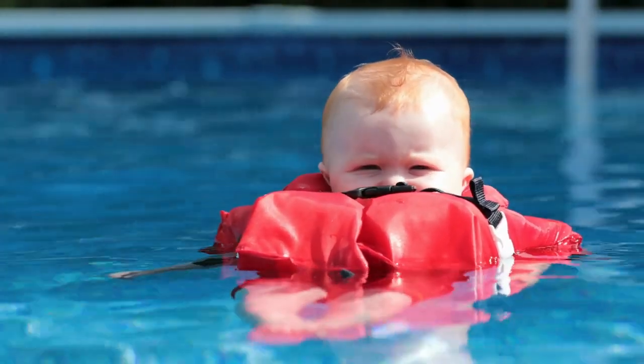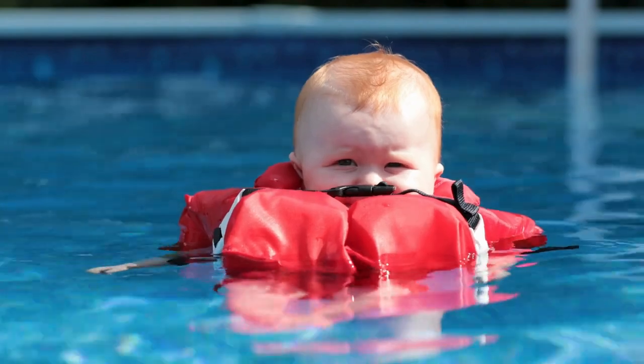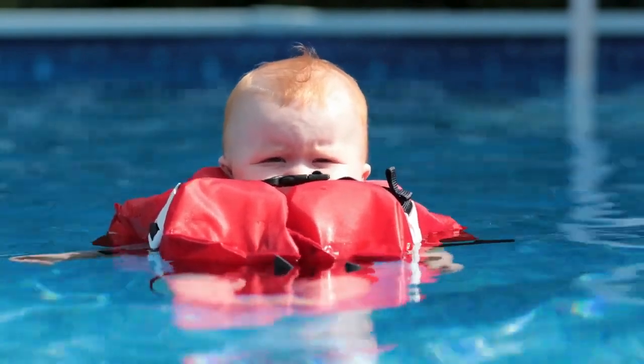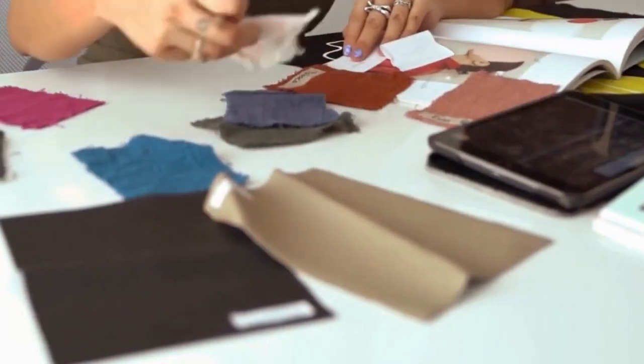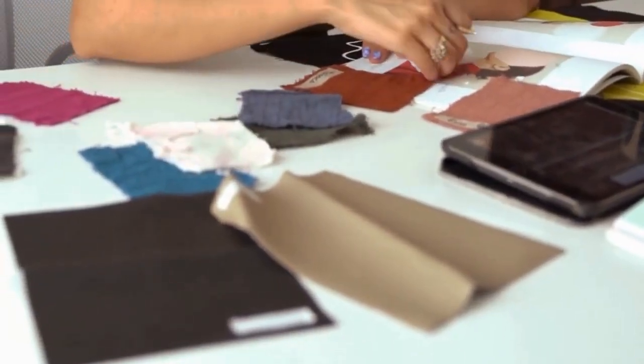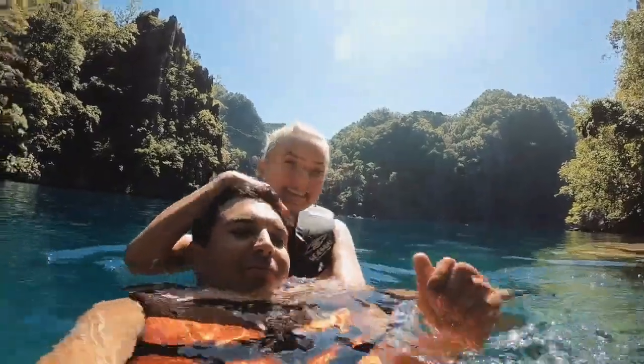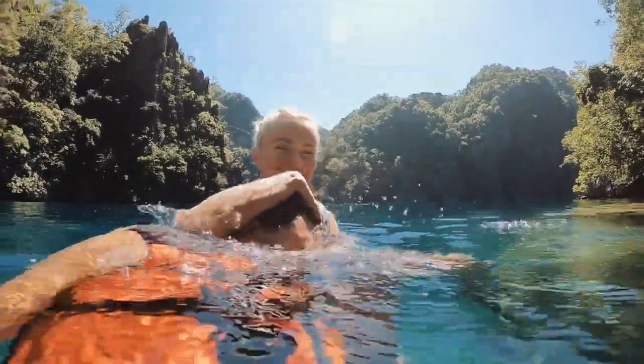Life jackets are meticulously designed to harness this force, displacing enough water to keep a person's head and shoulders above the surface. This balance is achieved through carefully selected materials that are less dense than water, allowing them to provide sufficient lift, no matter the wearer's size or weight.